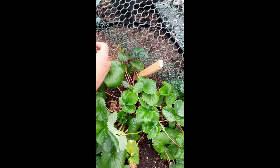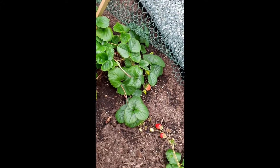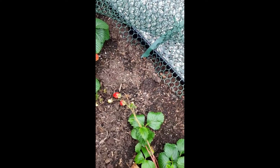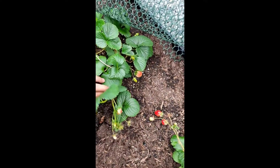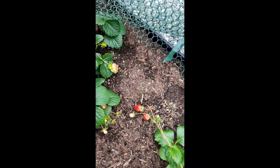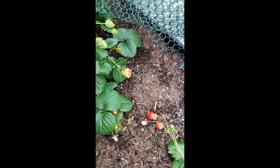These are coming along really well. A couple more here — this one's empty, but we have a few new ones growing here. This one's looking really good. Oh look at those — oh my gosh, this one's kind of funny looking.